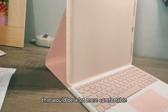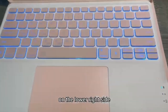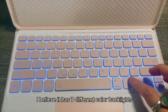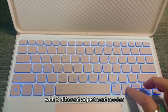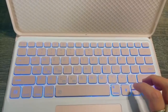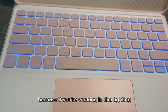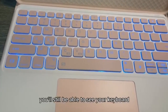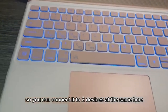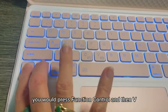These innovative cases seamlessly integrate a keyboard, offering a tactile typing experience that enhances your efficiency. Crafted with precision, they provide a perfect fit for your iPad Air, ensuring easy access to all ports and features. With durable construction and stylish designs, these keyboard cases elevate your device to new heights of functionality and style. Whether you're typing emails, creating documents, or enjoying multimedia content, these keyboard cases unlock the full potential of your iPad Air 11-inch M2, making them essential accessories for modern multitaskers.